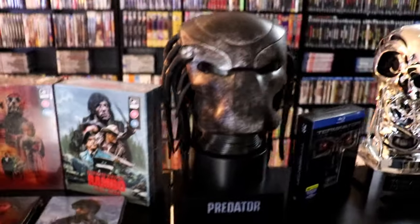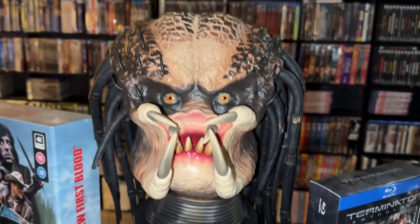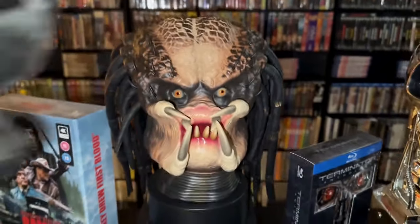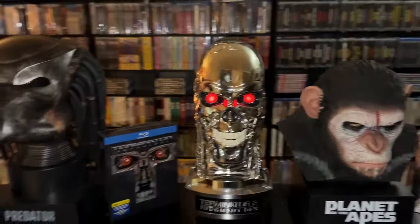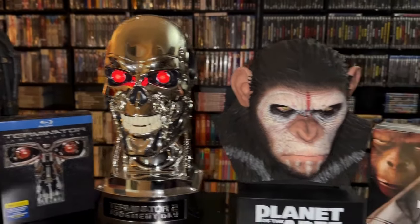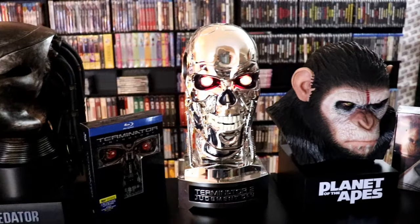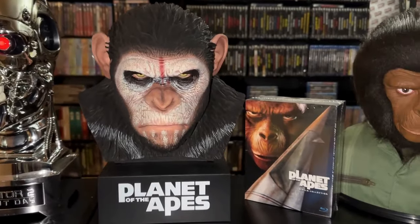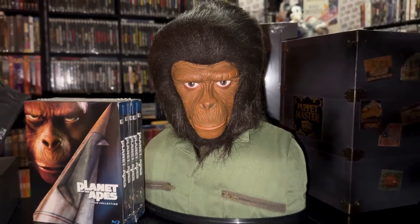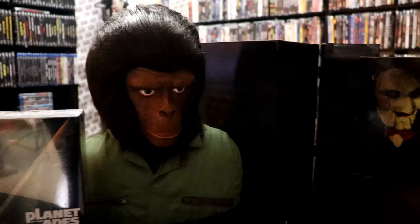One of my favorite collectible pieces is this Predator head — the mask comes off. I love it; it's probably one of my favorite pieces. I do keep these covered up to keep the dust off. Then I've got my Terminator 2: Judgment Day head which has some light effects and sound effects — which is pretty cool. And then I've got my Planet of the Apes Caesar head, and I've got my traditional Planet of the Apes films in the complete collection inside of it. That's another one of my favorite pieces.